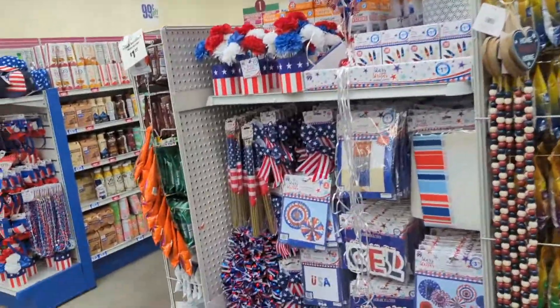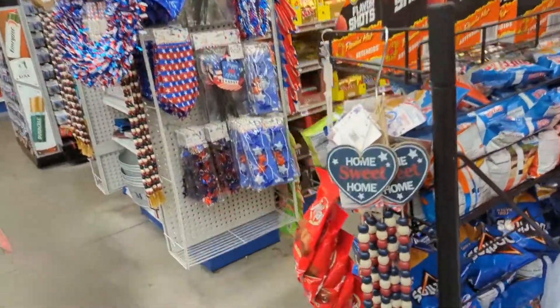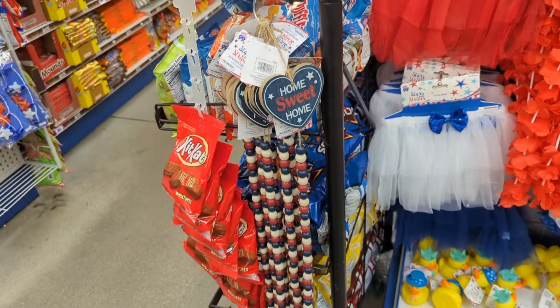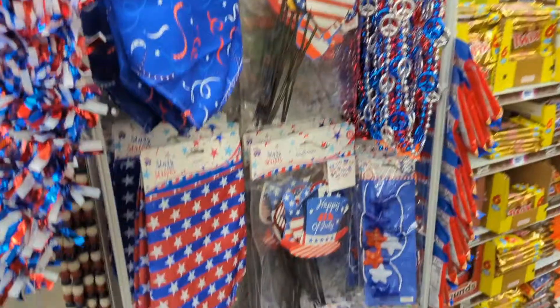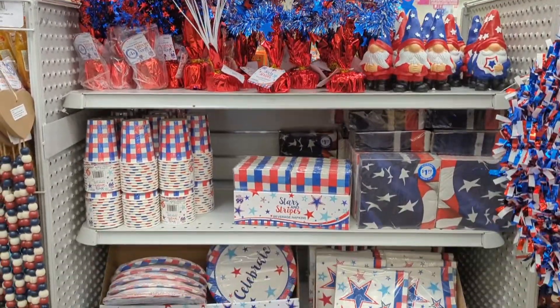I'm just kind of glancing over, trying to find where to start to film. It's kind of awkward walking into a store when there aren't any shoppers and I can go anywhere I want to. I do like glancing over these end caps — everything's very festive and they have all these fun things.